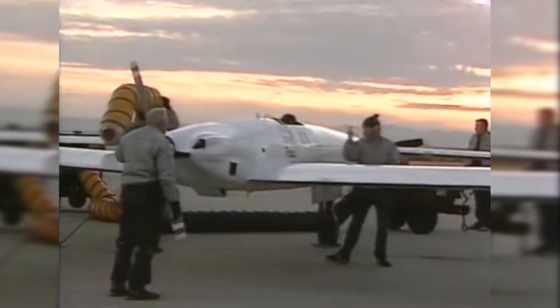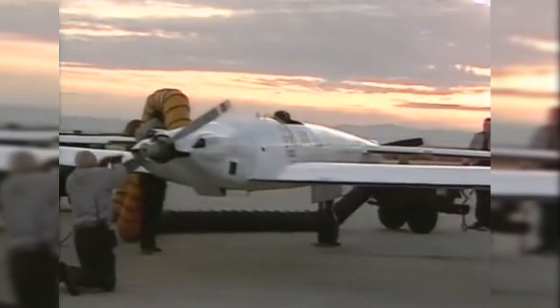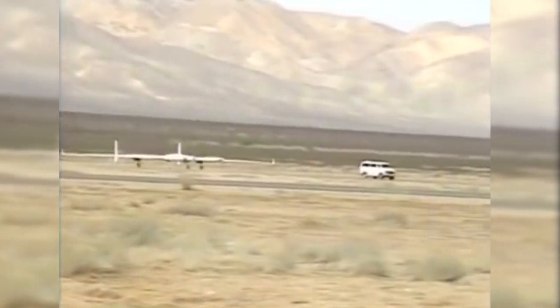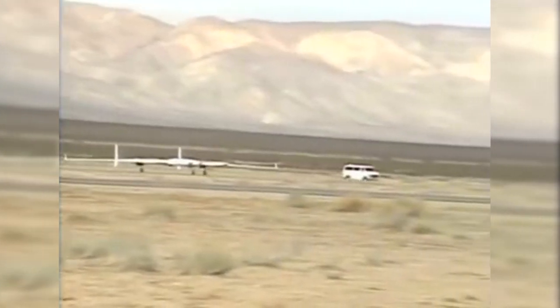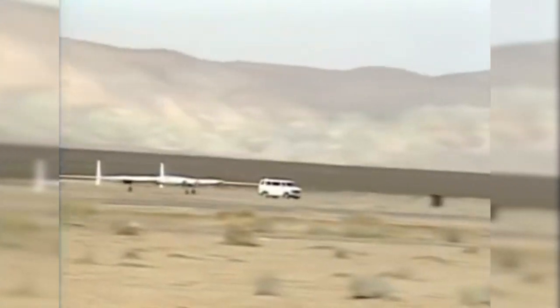Voyager came equipped with two propellers — one in the front and one in the back — powered by two separate engines, although the rear propeller was only used during takeoff. Voyager's world record flight took place on the longest runway in the world at Edwards Air Force Base at 8:01 am on December 14th, 1986, with 3,500 of the world's press in attendance. As the plane accelerated down the runway, the tips of the wings, which were heavily loaded with fuel, were damaged when they unexpectedly flipped downwards and scraped against the runway.